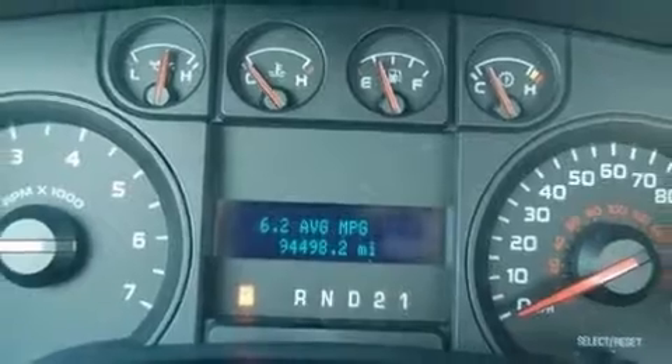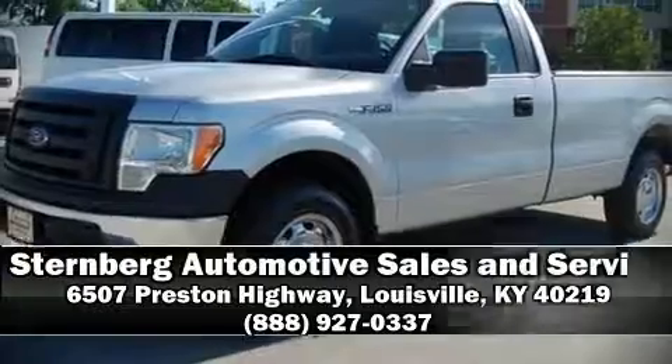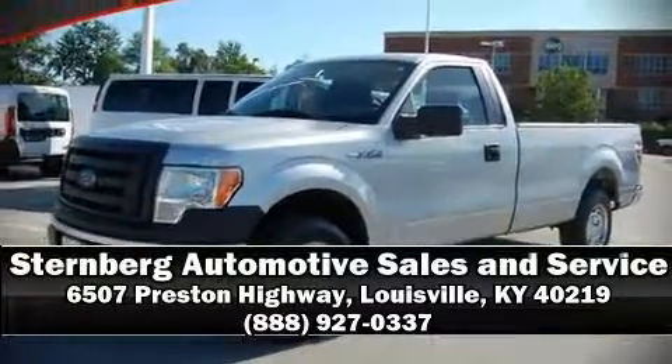We have a skilled and knowledgeable sales staff with many years of experience satisfying our customers' needs. We are here to help you. Joe! Thank you!